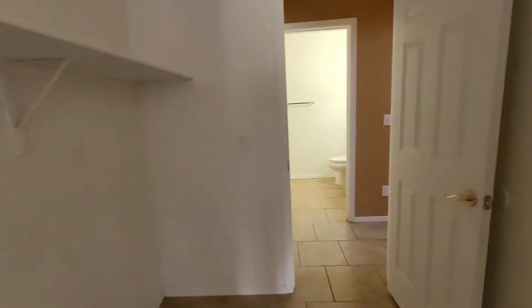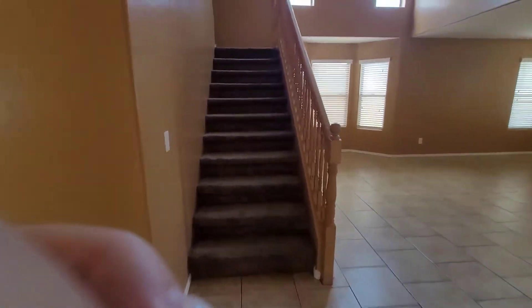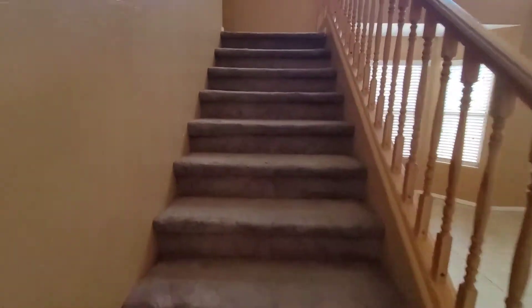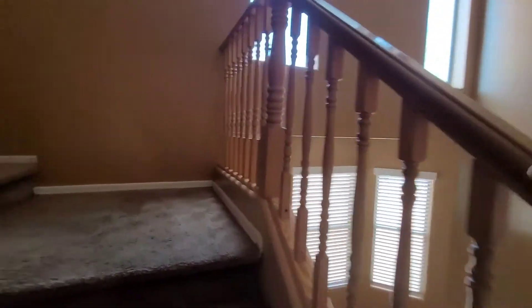Alright, let's take you back in and go upstairs. Wood banisters — pretty sturdy.